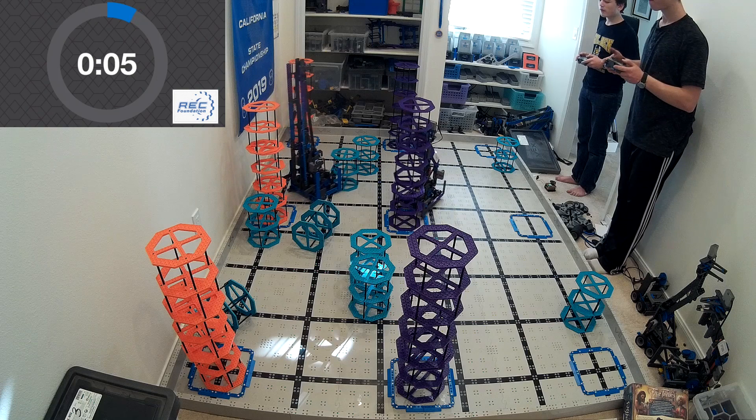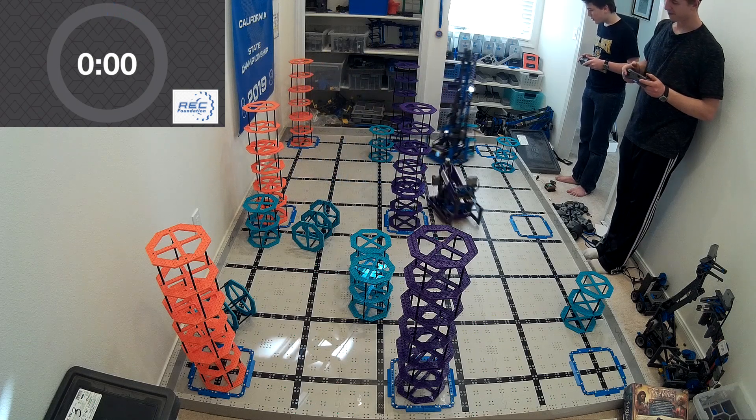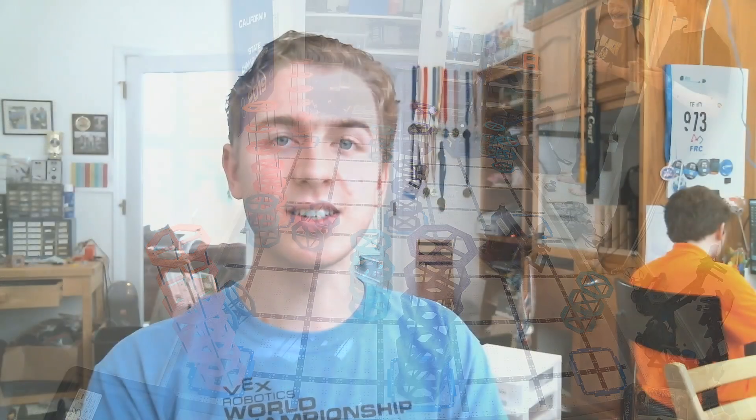If you're interested in building either of these, there's a link in this video — I'll send you a whole bunch of images and whatnot about that. Other than that, thank you so much for watching. As always, like and subscribe. I look forward to seeing you at the competitions this year.